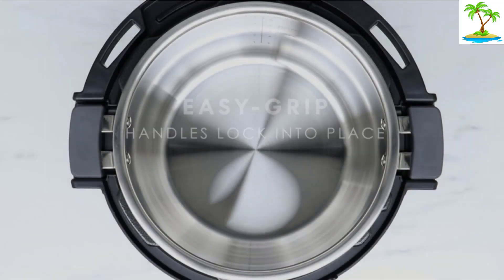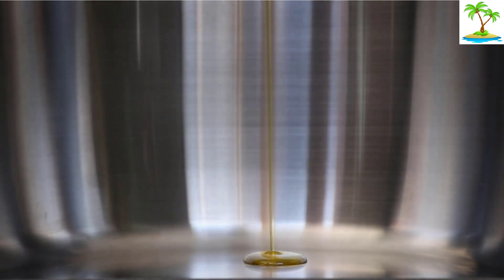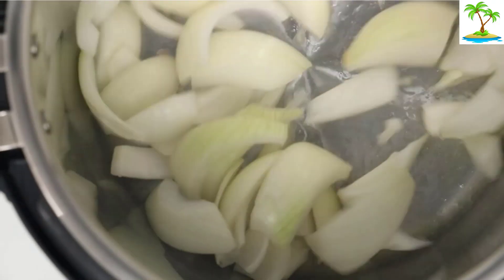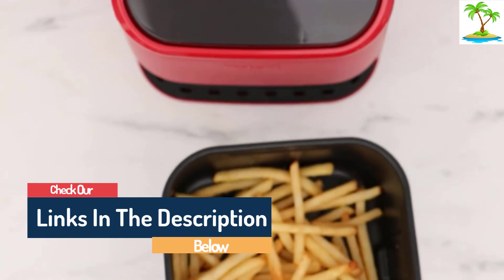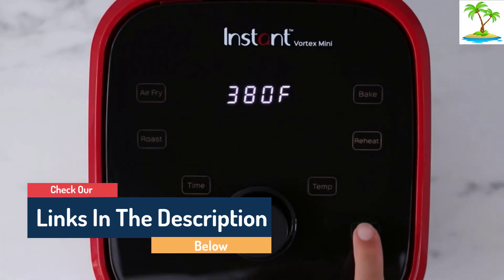Hello guys, today in this video we are going to help you find out the best air fryer on the market. I made this list based on my personal opinion and I tried to list them based on their quality, durability, customer reviews, and more. If you want to see their price and find out more information about them, you can check our links in the description below.